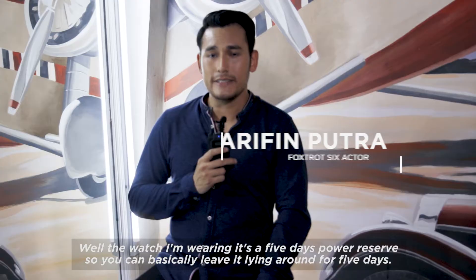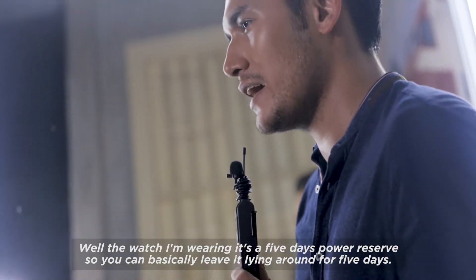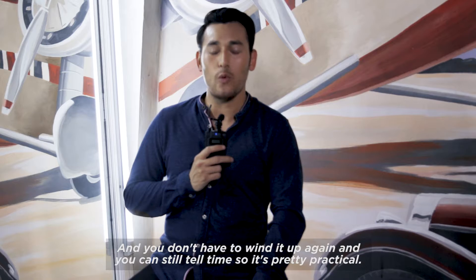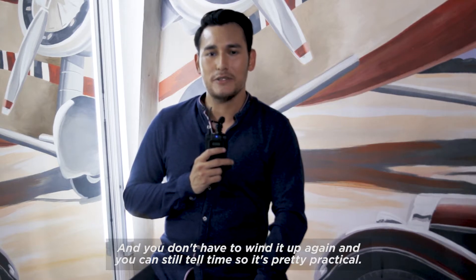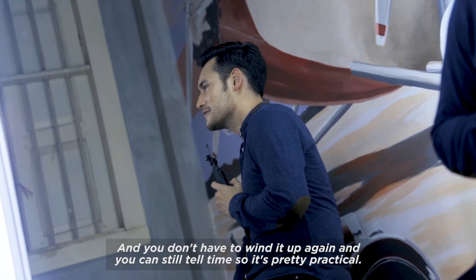The watch that I'm wearing is a five-day power reserve, so you can basically leave it lying around for five days and you don't have to wind it up again. You can still tell time even after five days, so it's pretty practical.